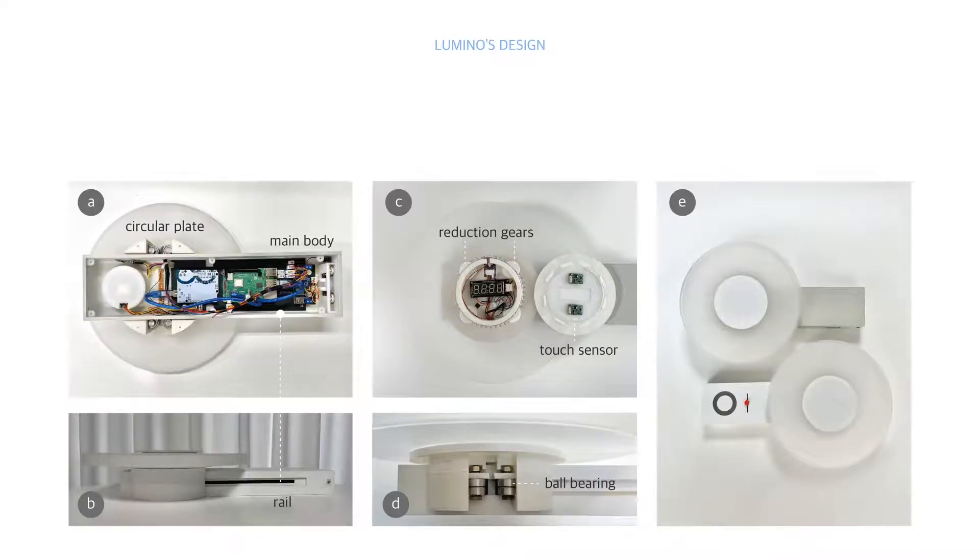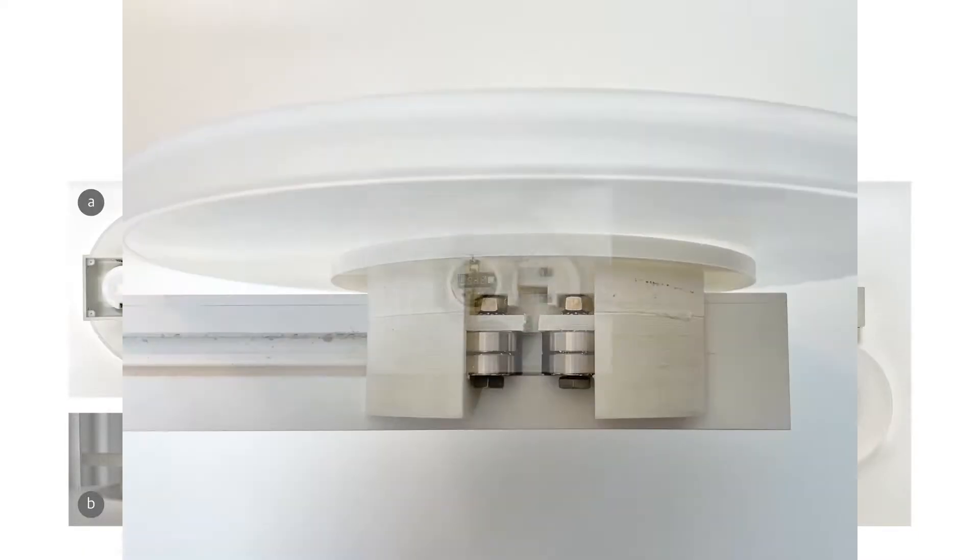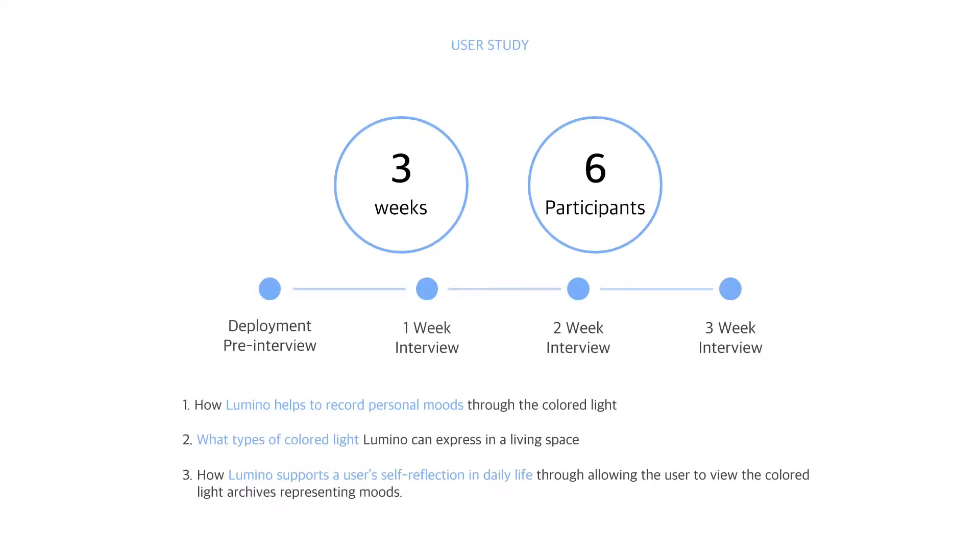This is Lumino's hardware and detailed structure. We did a three-week field study with six participants and conducted weekly interviews, including a pre-interview. Our aim of the study was to know how Lumino helps to record personal moods through colored light, what type of colored light Lumino can express, and how Lumino supports a user's self-reflection in daily life.